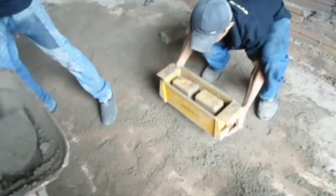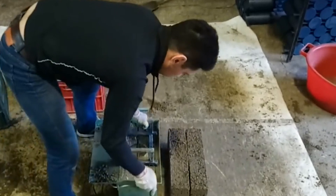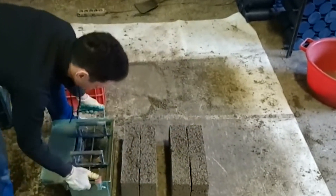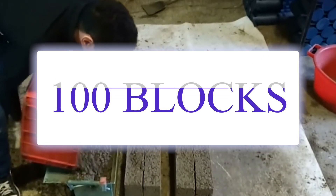Skilled craftsmen have the ability to produce both hollow and solid blocks by using different molds. Introducing a vibratory machine to the production site can efficiently produce over 100 blocks in a single work shift.